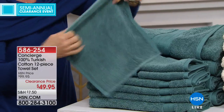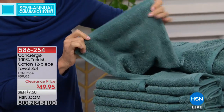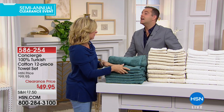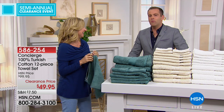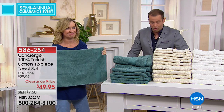Double-sided, nicely finished and bound. The last time Ellen and I had a Turkish cotton deal similar to this was on a Monday night show about a year ago. It sold out in about three or four minutes. I want to reiterate — this is not a four-piece or a six-piece or an eight-piece. It's a 12-piece towel set.